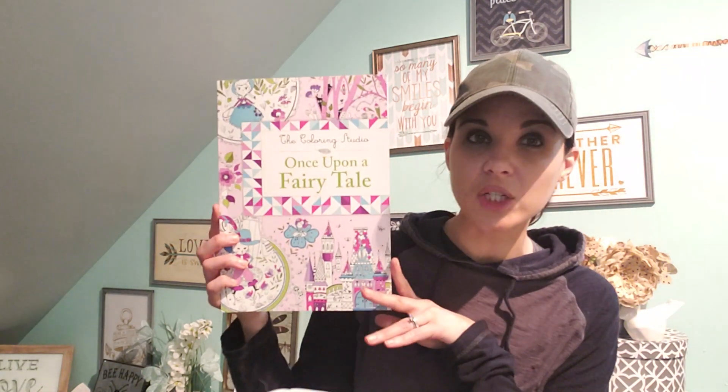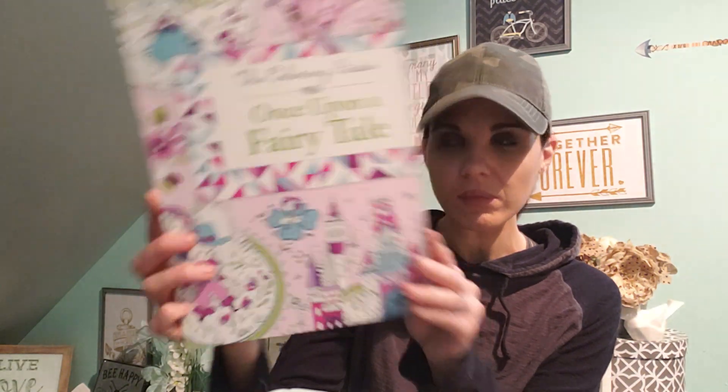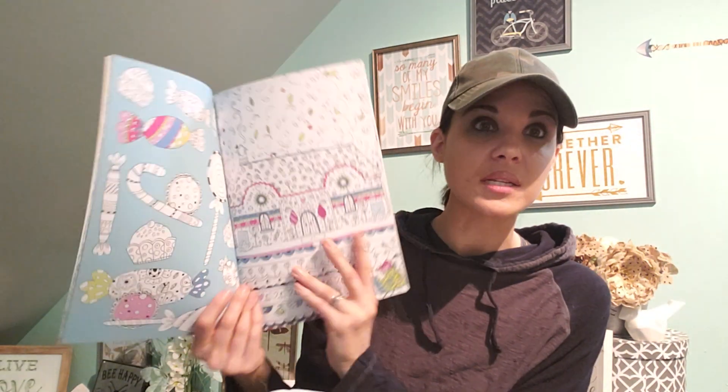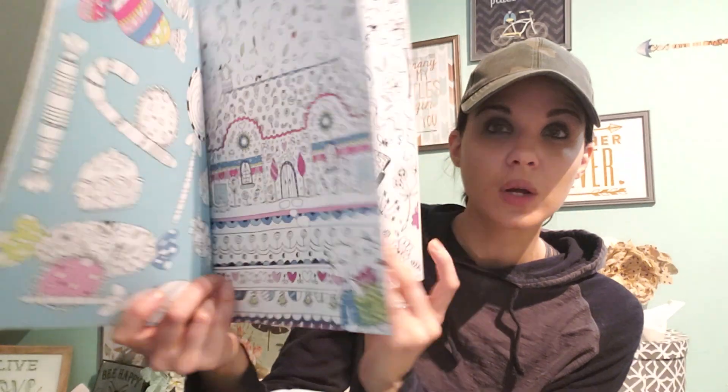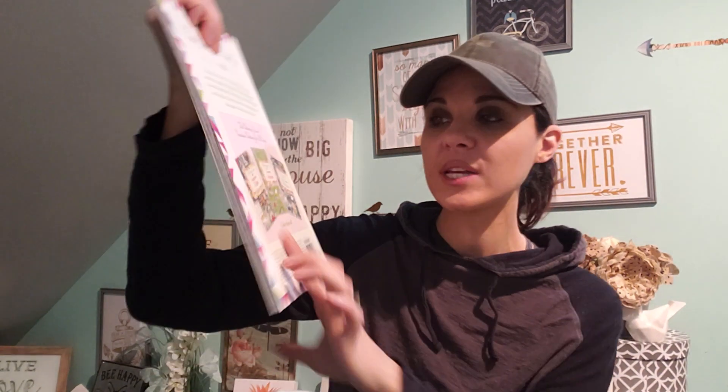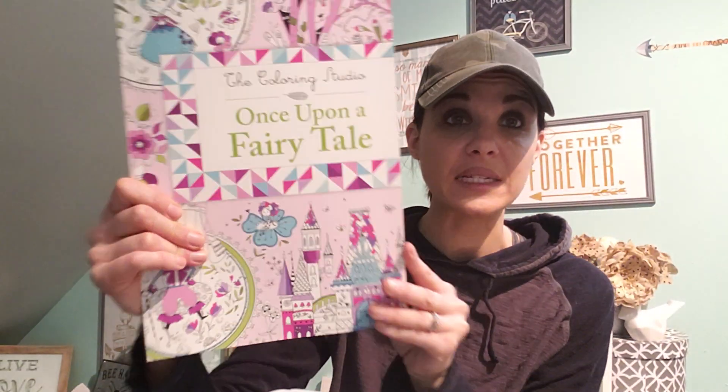In the stationery stuff, I actually got this — it's a coloring book. It just says The Coloring Studio: Once Upon a Fairy Tale. I know, and I have boys, but I'm actually thinking about presents for the girls in my family. Look how beautiful this is for a dollar, guys. I actually have one that I got at the dollar store about a year ago, but I wouldn't mind finding the Amazing Animals one. I thought that was pretty cool for a dollar.